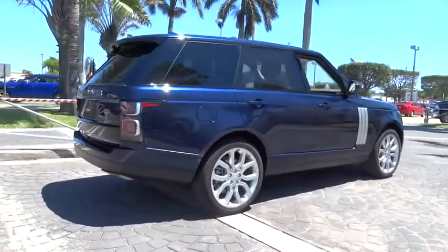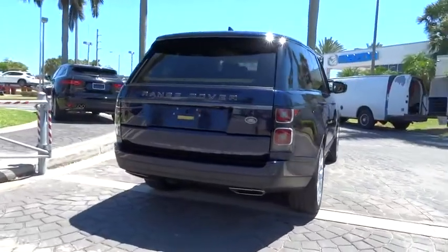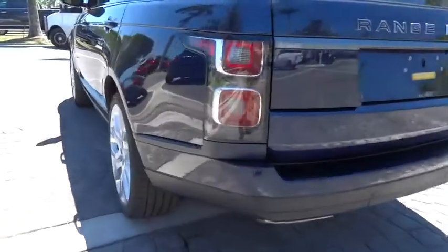Traction control. Power passenger seat. Dual airbags. Power steering. Four-wheel disc brakes. Center armrest. Active suspension system. Compass. Trip computer.